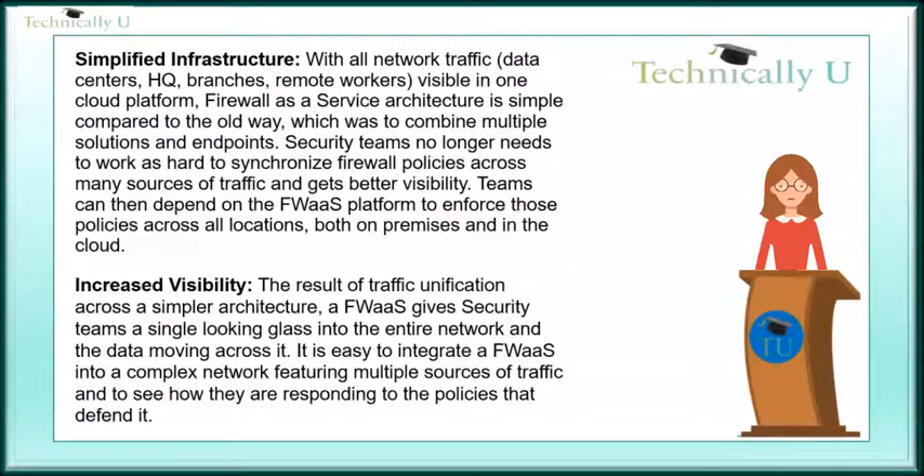Simplified infrastructure. With all network traffic — data centers, HQ, branches, remote workers — visible in one cloud platform, Firewall-as-a-Service architecture is simple compared to the old way, which was to combine multiple solutions and endpoints.